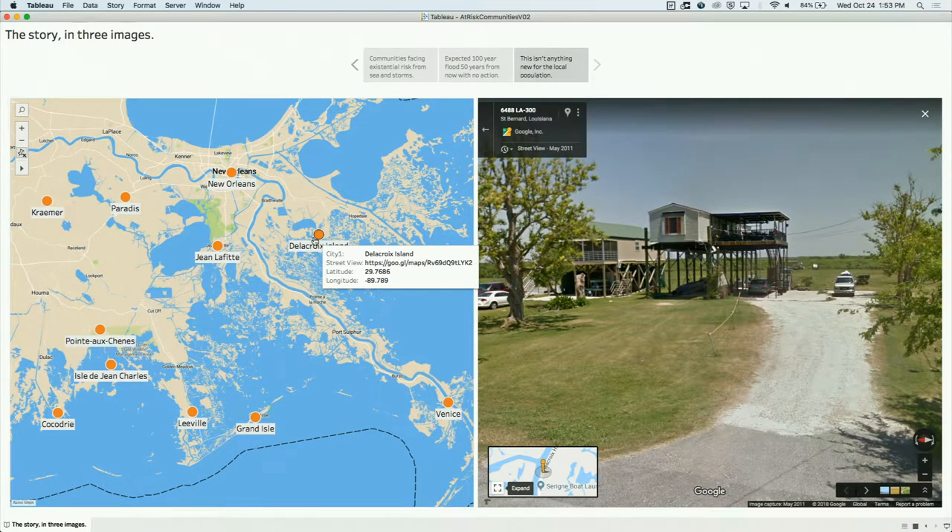This would be a great thing to put out on Tableau Public and socialize it — let people know about what's going on. Maybe during the conference we'll push it out and get some feedback. So let's say we've done that and now we've brought awareness to the world about what needs to be done. Then we have a very different question to answer: how shall we spend millions, hundreds of millions of dollars to protect southern Louisiana? If I'm the CPRA, where should I focus my efforts?